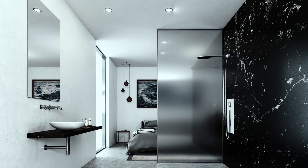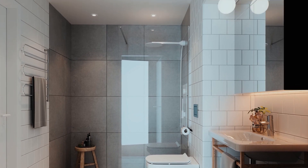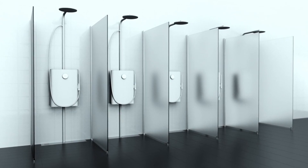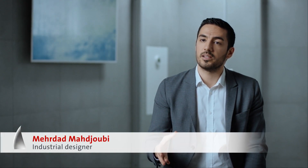Madjubi's shower system has already been installed in several hotels, as well as in hospitals and gyms — wherever a lot of people shower and hygiene is especially important. One of their first customers was a hospital. One day the hospital had an outbreak of Legionnaire's disease, and all their water pipes were contaminated with bacteria. That wasn't the case with the showers Madjubi's company had supplied, thanks to the closed-loop cleaning process in their system.